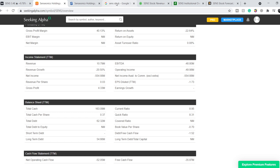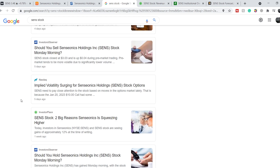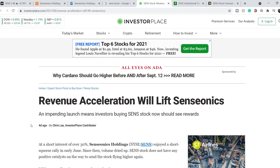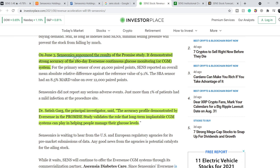Let's continue with some news. If you type in Google 'SENS stock' and switch to the news tab, you can see a list of articles, but most are not major — they mention old facts and make considerations about what to expect next. This article from Investor Place, published four days ago, is titled 'Revenue Acceleration Will Lift Senseonics.' On June 3rd, Senseonics announced the results of the PROMISE study, which demonstrated strong accuracy of the 180-day Eversense continuous glucose monitoring system.